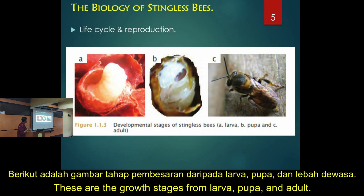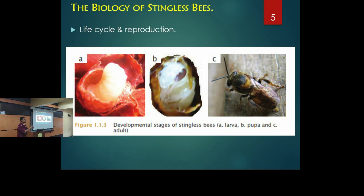These pictures show the stages of a stingless bee from larvae to pupae to adult. You can see the larvae hatching from the cell. We don't call it eggs — eggs is a different term. The other workers will help hatch a new queen from the queen cell.